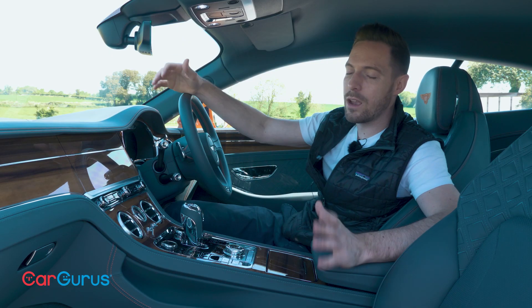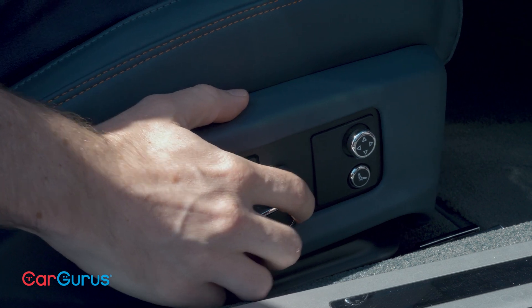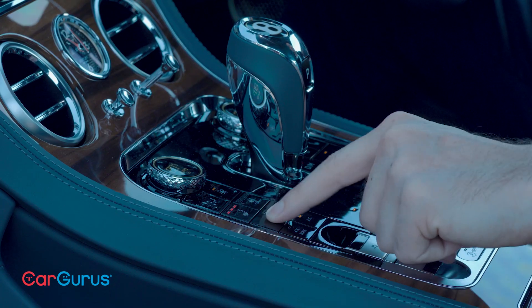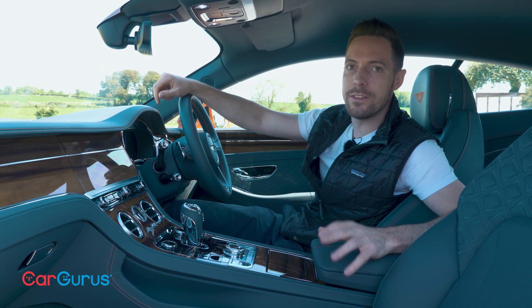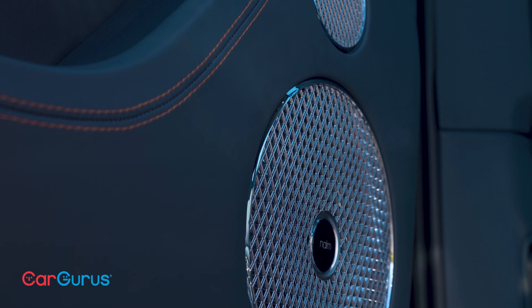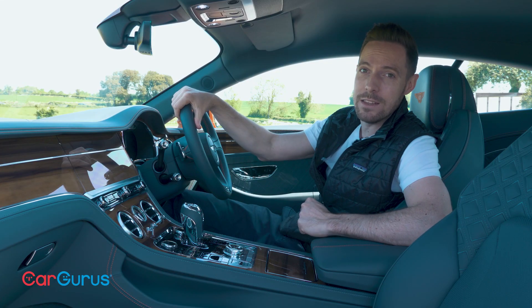Of course, it comes loaded with kit as standard. These seats, for instance, are electrically adjustable 20 ways, and I can cool and heat them at the same time. The standard stereo is a 10-speaker system at 650 watts, while this car has the uprated 2,200-watt Naim hi-fi with 18 speakers.